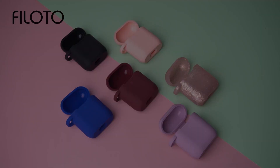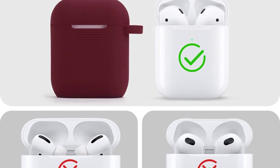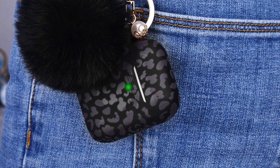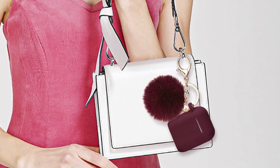The Filoto Case also supports wireless charging, allowing convenient charging without removing the case. With precise cutouts, you can easily access the charging port and pairing button. Available in various colors, the Filoto Pom-Pom Case Cover is an ideal blend of fashion and protection, making your AirPods stand out in any setting.